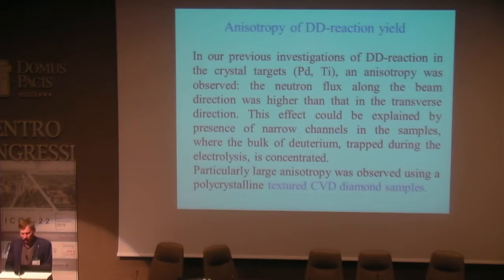In our previous investigations of deuterium fusion in crystal targets, anisotropy was observed — the neutron flux along the beam direction was higher than that in the transverse direction. This effect could be explained by the presence of narrow channels in the samples where the bulk of deuterium trapped during electrolysis is concentrated. Particularly large anisotropy was observed using polycrystalline textured CVD diamond samples.